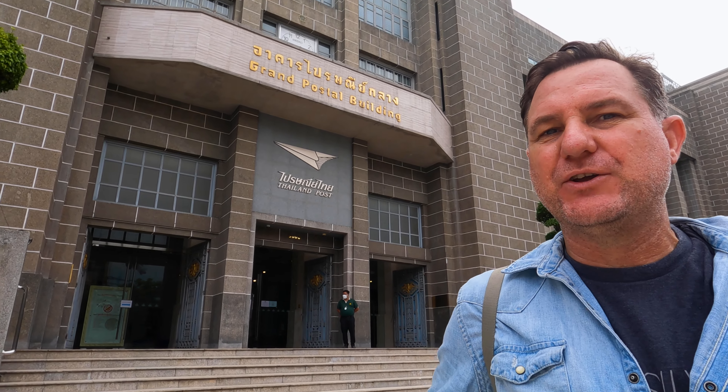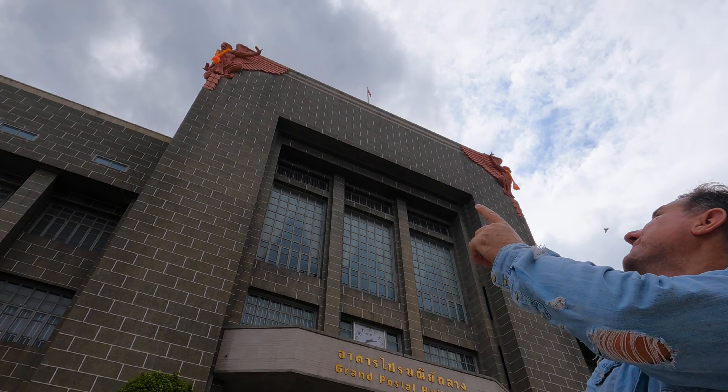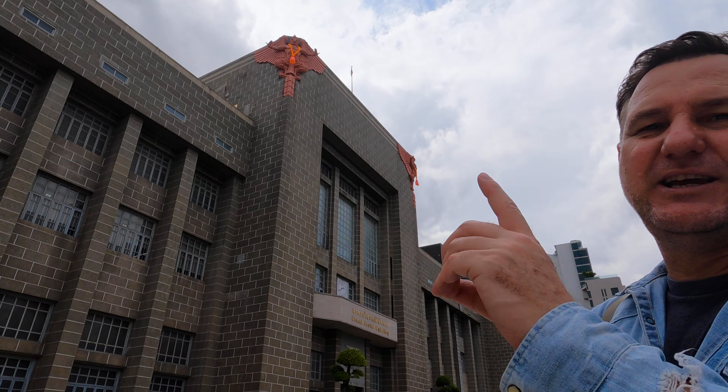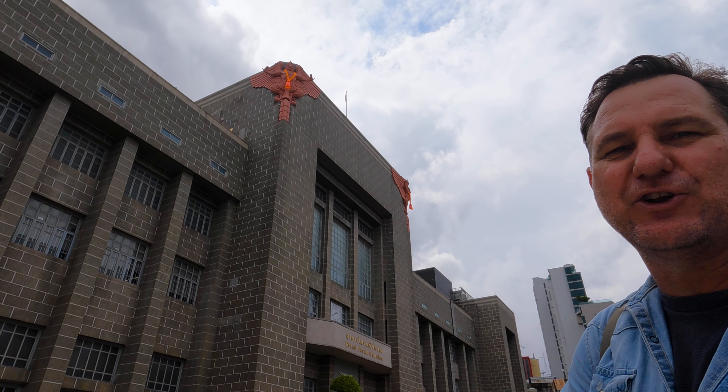This is the Grand Postal Building, and if you look way up on top, there are actually two Garudas. Those two Garudas were sculpted by the famous Professor Silpa, who was known for creating the Democracy Monument and also the Victory Monument, and has a university named after him. His fingerprints from this era are all over the city and its architecture. You can see one of the Garudas here, and there's one on either side.